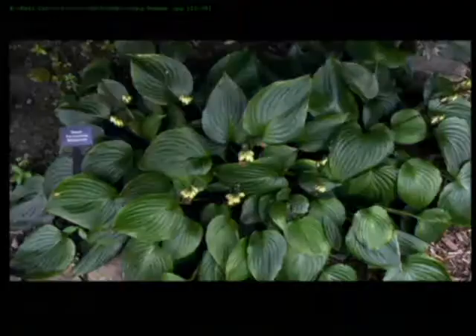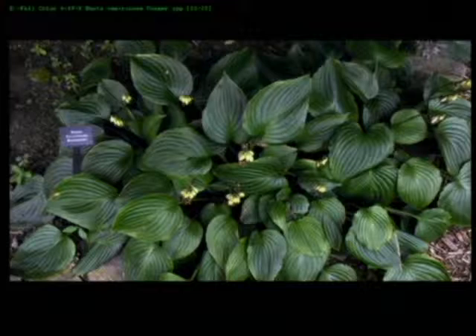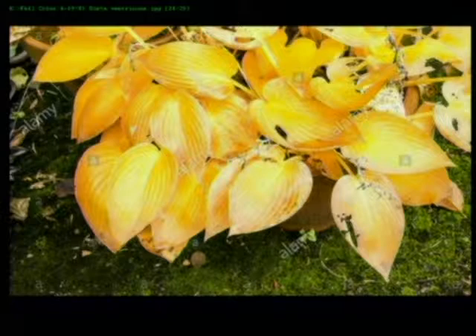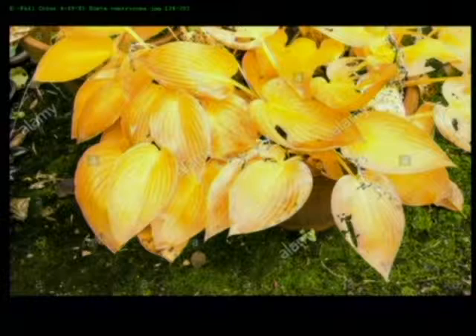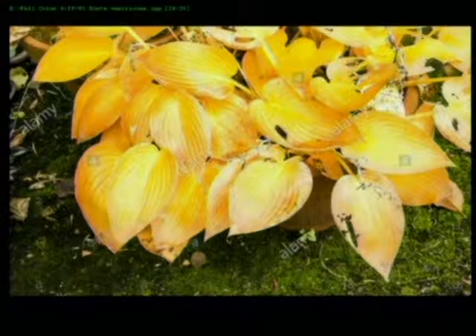One thing you don't think about turning color in the fall is hostas. Some varieties — like possibly the Ventricosa — turn a beautiful yellow before they drop their leaves. Many hostas just go from green to brown, and if the deer don't eat them first. But several varieties do kind of turn yellow before the leaves drop, which adds some color.